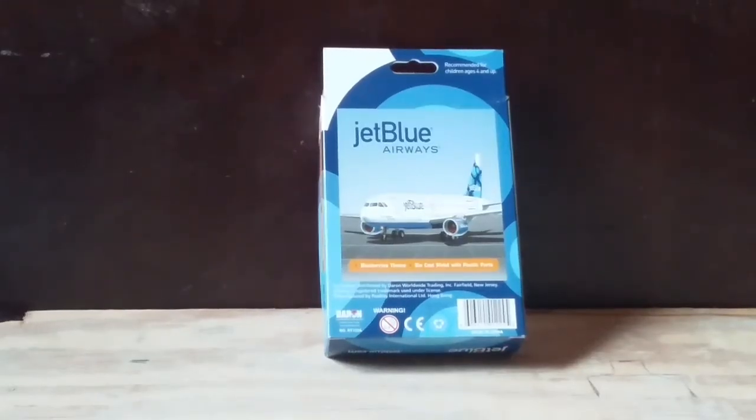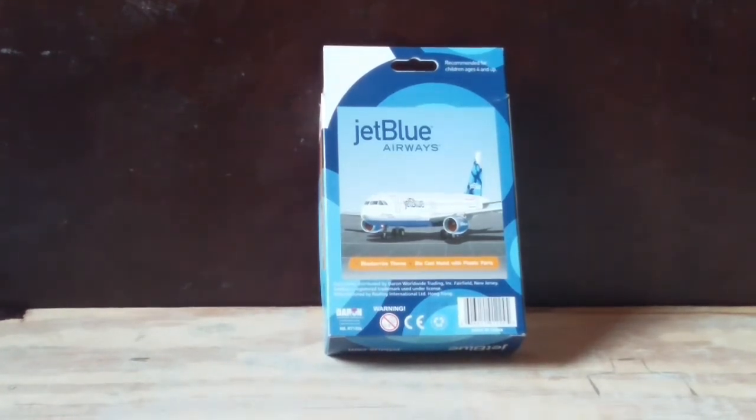At the back of the box we have the JetBlue titles followed by a computer-generated image of the specific JetBlue A320 I have, and then we have the same blueberries-themed die-cast metal and plastic pads.